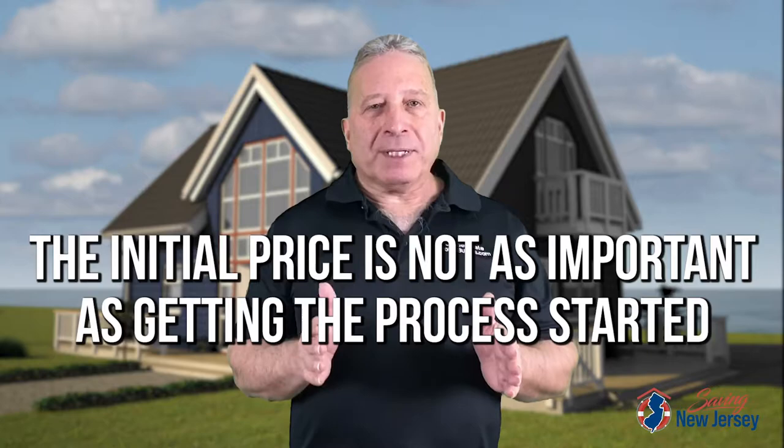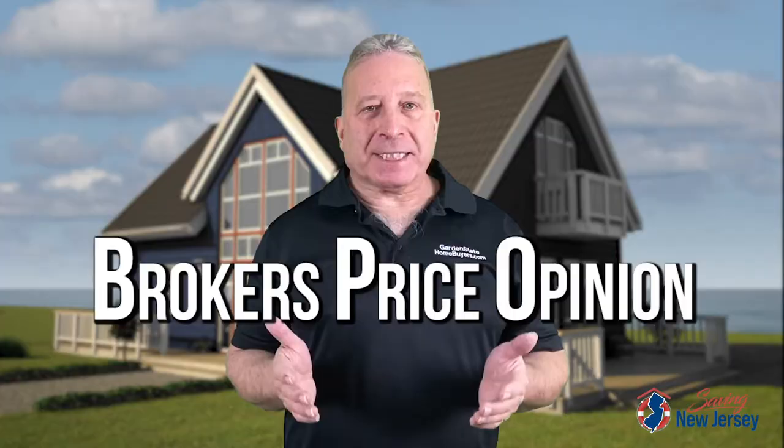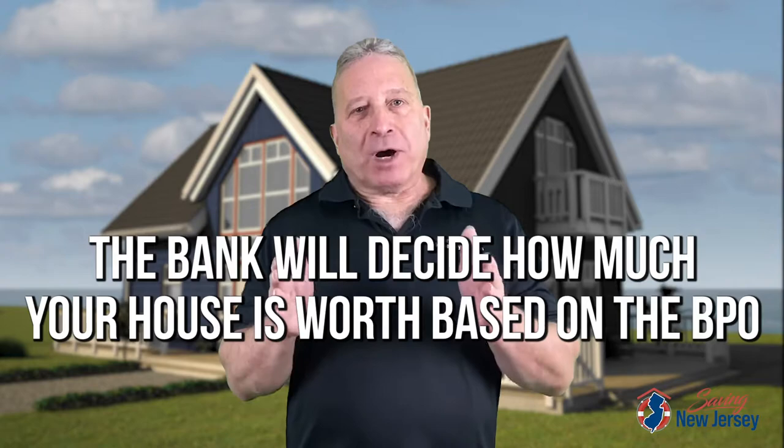These are the three stages of the short sale process. The first thing that we need to do is get an offer and complete the package and send it off to the lender. The lender will not start a short sale unless the short sale package is complete with everything they need — the documentation along with an offer. The initial price on the offer is not as important as getting the process started. Once we send in the complete package, that will trigger the lender to order what's called the BPO, Broker's Price Opinion, which will give the bank an estimated value of the property as it exists now. The bank will determine what the house is worth based upon what they determined from the BPO — not what you bought it for, not what you owe, not what anyone else says the house is worth.